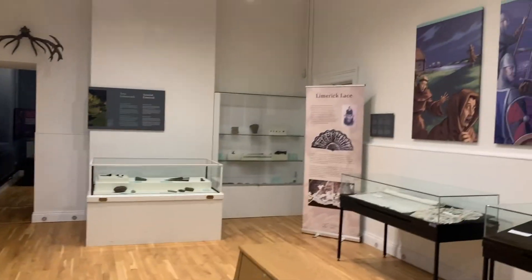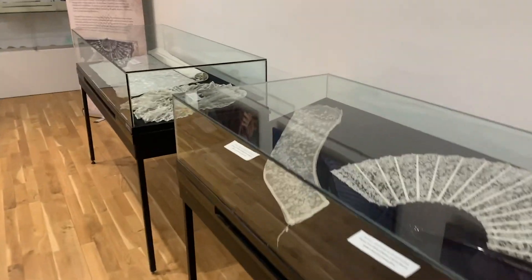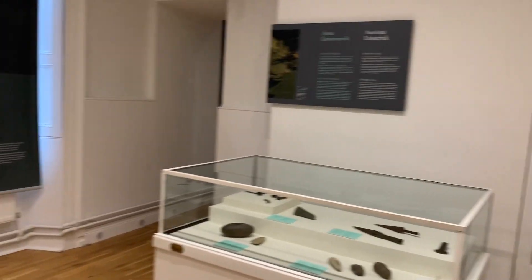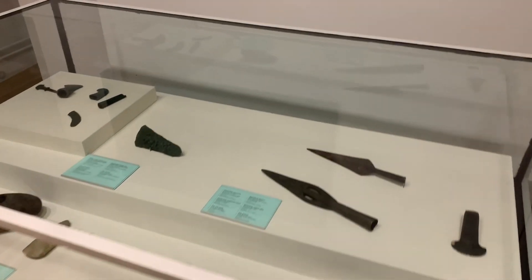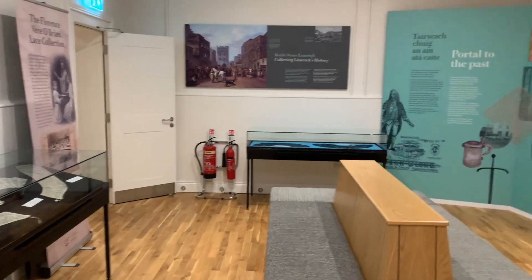In case anyone's wondering, this is the Limerick Museum, which covers the historical stuff related to my hometown going back to ancient times. Highly recommend — if you're ever in Ireland, come take a visit. You can see all kinds of prehistoric stuff.